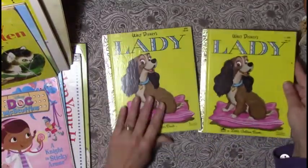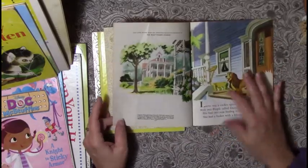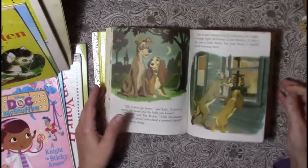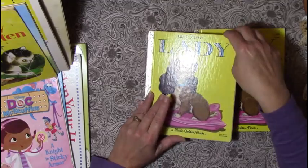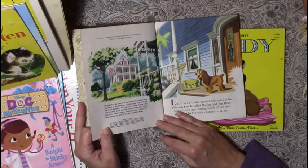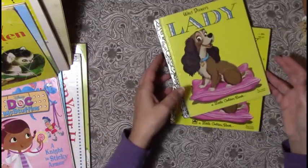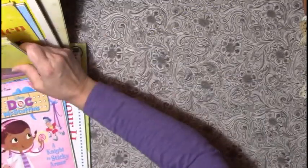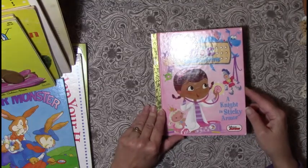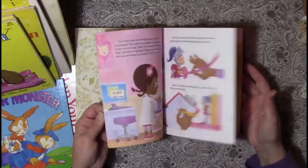I've got two of these — one from 1954 in great shape, and one from 1982, also in great shape. Then there's 'Doc McStuffins: A Knight in Sticky Armor,' which would be super cute for Valentine's Day or just any time.